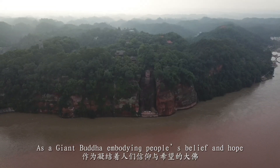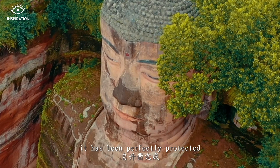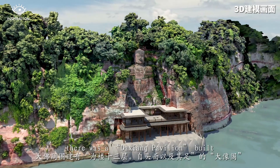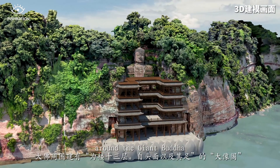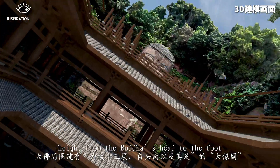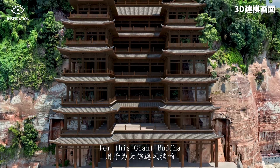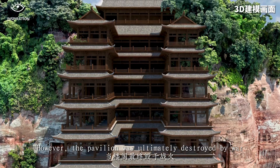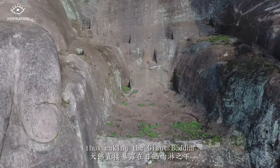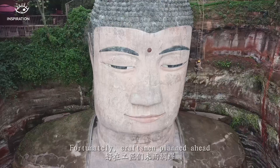As a Giant Buddha embodying people's belief and hope, it has been carefully protected since completion. A pavilion was built around the Giant Buddha — a building of 13 floors, with height spanning from the Buddha's head to its foot — which provided shelter from wind and rain. However, the pavilion was ultimately destroyed by war, leaving the Giant Buddha directly exposed to sun and rain.